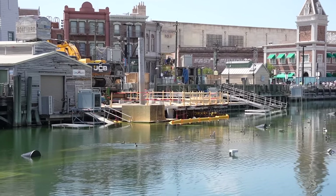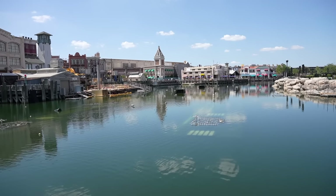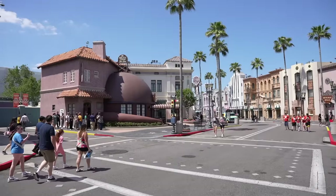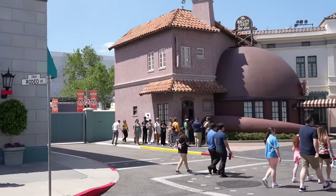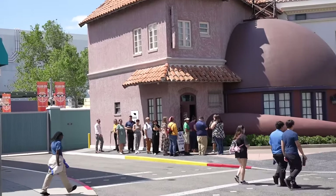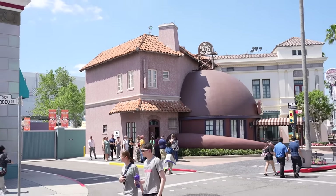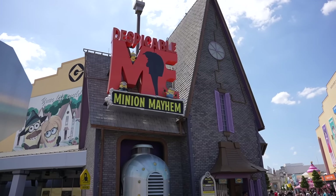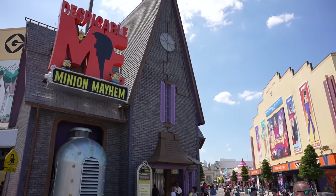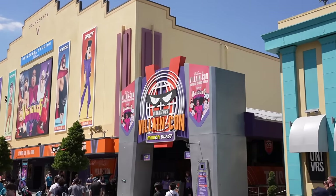A lot of work is being done right there, but it's looking close — it really is. Inside of the Brown Derby hat store it looks like they're having a Universal team member garage sale, with a sign saying up to 90% off. Minion Mayhem is sitting at a 35-minute standby wait, and across the way at VillainCon it only has a 5-minute wait.